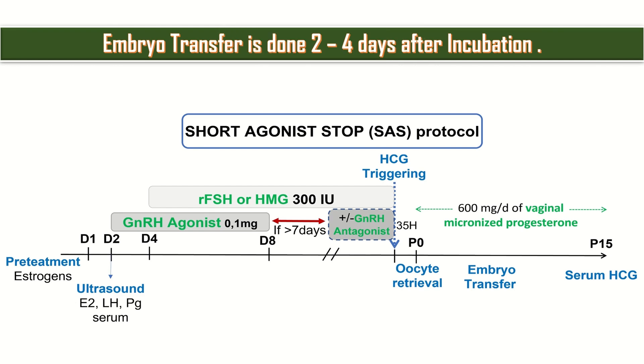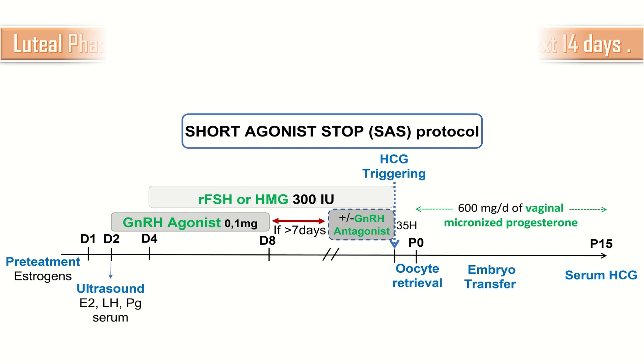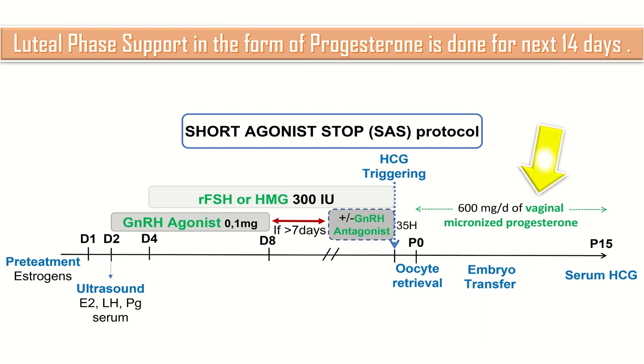The embryo, formed in the laboratory, is transferred on day 2 to 4 after incubation. Luteal phase support in the form of progesterone is given for the next 14 days.